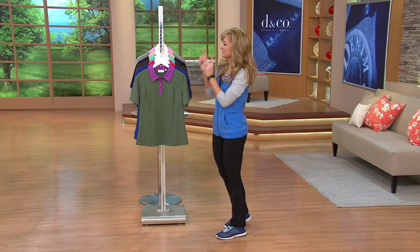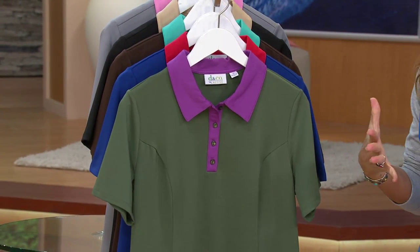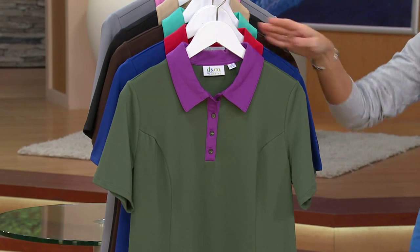But the thing is, you still want to look cute, right? Enter Denim & Company Active — adorable, functional. This is on five easy payments; it's $6.85. I better shut up and go through the colors.